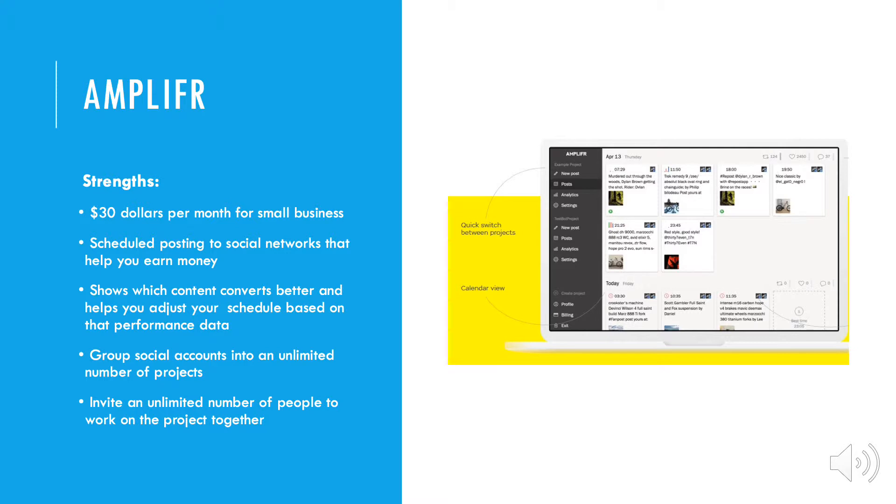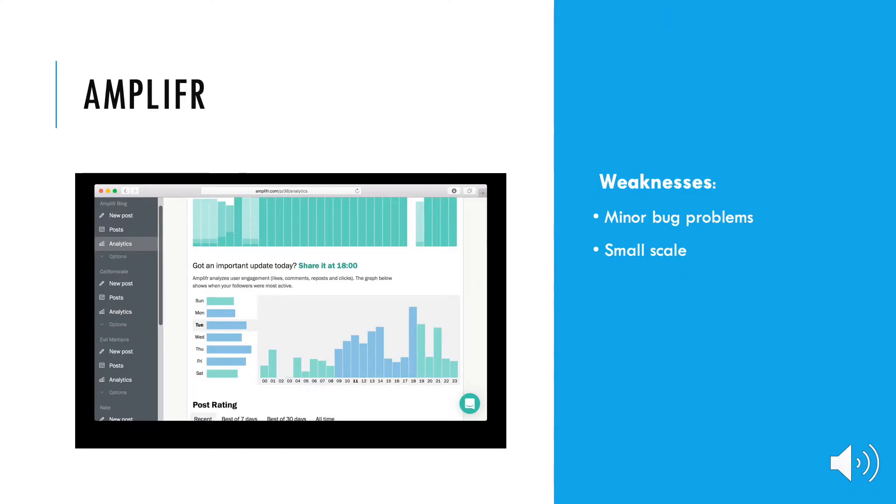Amplifer is a social media scheduling analytics platform. Its strengths are that it only costs $30 per month for small businesses. It has scheduled posting to social networks that helps you earn money, shows which content converts better, and helps you adjust your schedule based on that performance data. You can group social accounts into an unlimited number of projects and invite an unlimited number of people to work on the project together. The weaknesses are minor bug problems and that it is small scale.